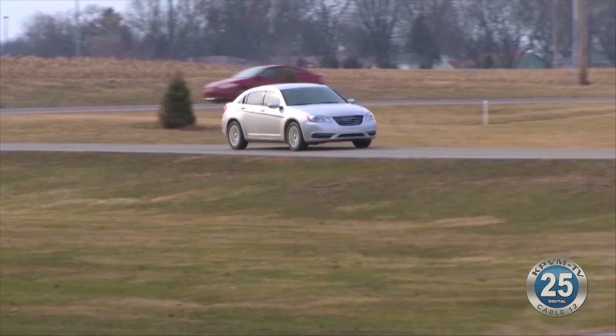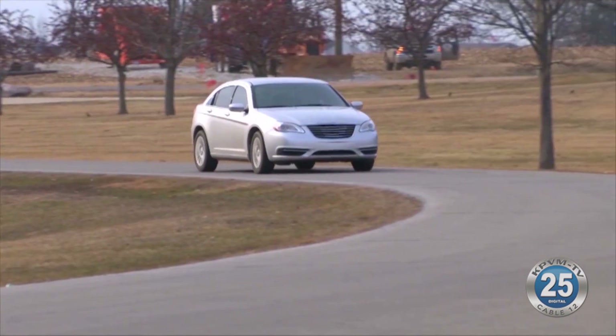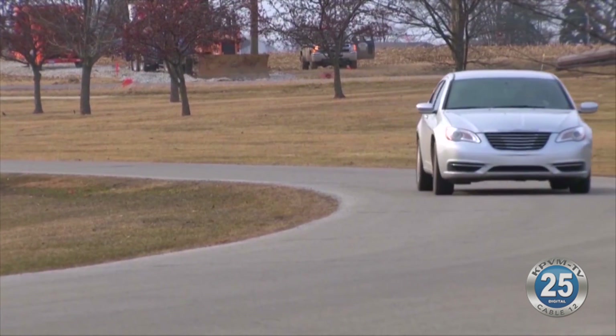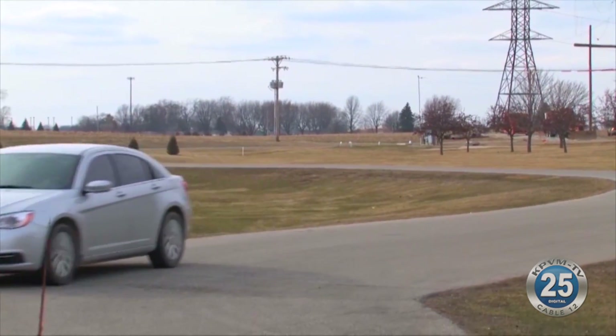A flat tire isn't always as obvious and dramatic as one might think. More often than not, you're driving down the road and feel a vibration in the steering wheel, or your vehicle starts to pull to one side. Both situations are often a sign of tire trouble.